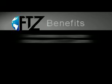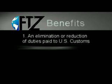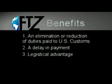We're frequently asked what are some of the benefits of an FTZ. Three that jump out are: there can be an elimination or reduction of duties paid to U.S. Customs for imported product; there can be a delay in payment, where duty is paid only when the product is actually consumed or sold in the commerce of the United States; and the third is a logistic advantage — if your product is stored in a local FTZ, it is available when needed instead of being stored in a bonded warehouse hundreds of miles away.